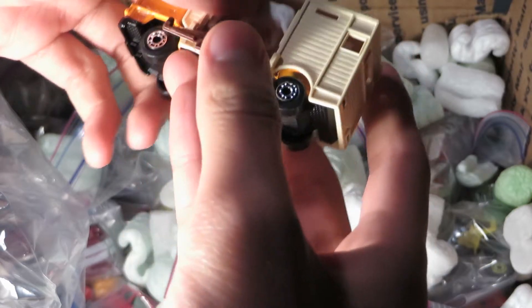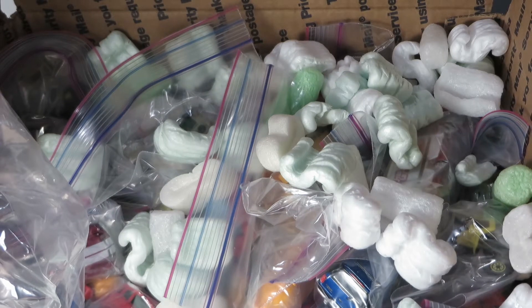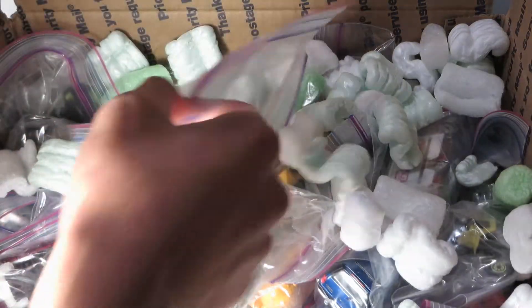It's actually got the cattle in there on their sprues. Wow, that is amazing — the cattle haven't even been taken out of the plastic sprues.